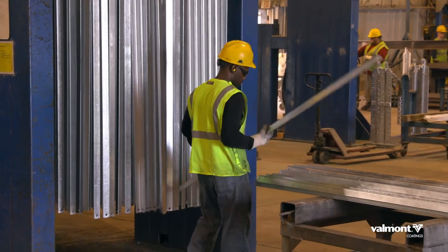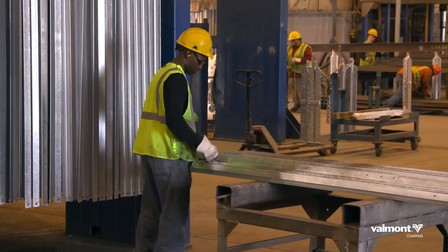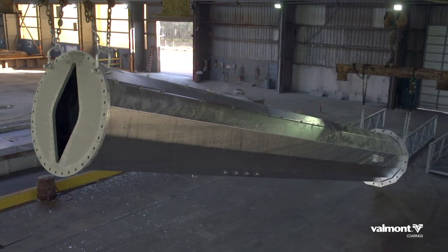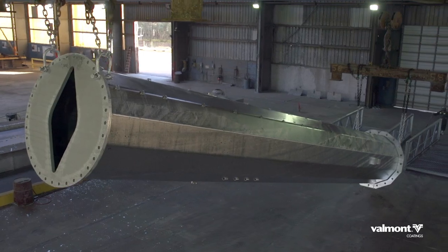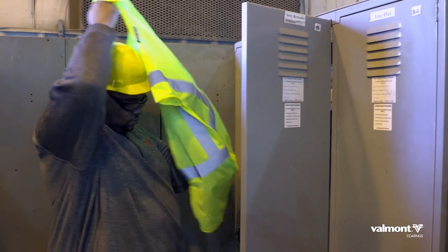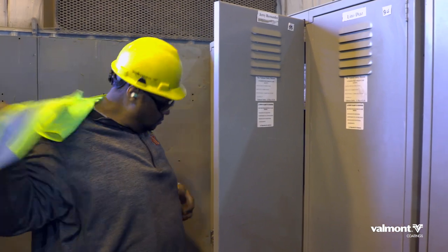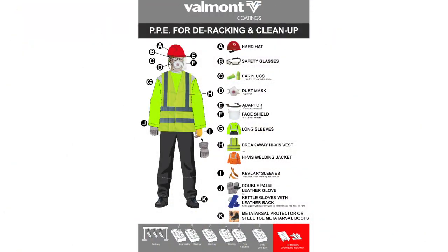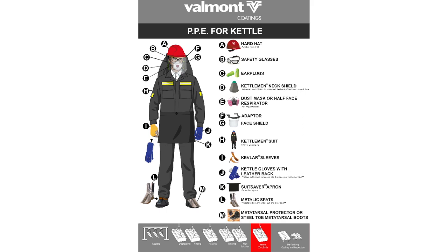Another required PPE item is a hard hat. Overhead work and loads being moved by cranes are common activities across our facilities. That's why it is important to wear a hard hat at all times. Lastly, all employees and visitors are required to wear high visibility attire. In addition to these across-the-board requirements, employees may be required to wear job or task-specific PPE.